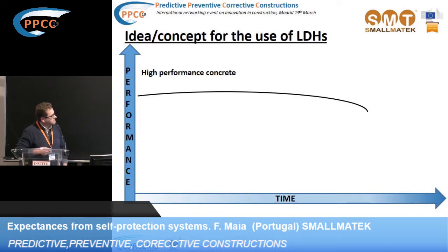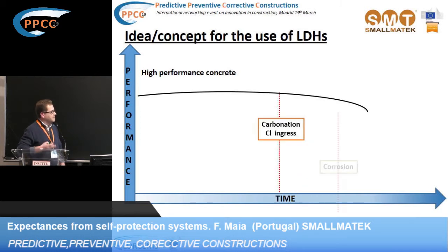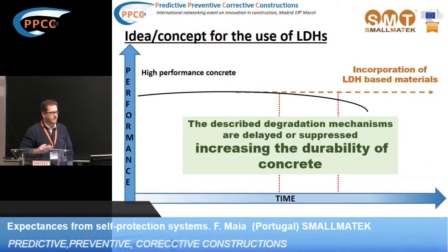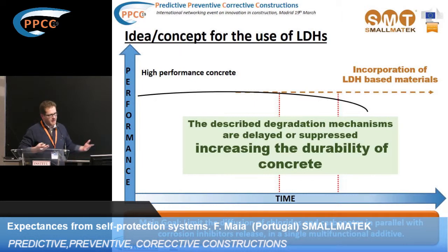If we consider the normal performance of a high performance concrete with time, it normally has a certain behavior, but then with time we start to have some problems associated to its durability, which can be related to carbonation and chloride diffusion, and these phenomena will lead to the beginning of corrosion. What we are proposing is, due to the incorporation of the additive we are developing — an LDH clay — we are trying to suppress or delay these three phenomena in order to increase the durability of concrete.